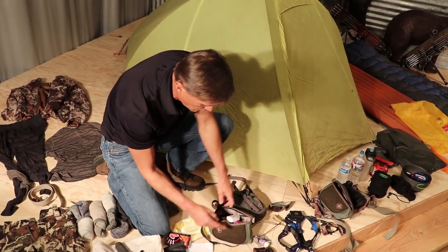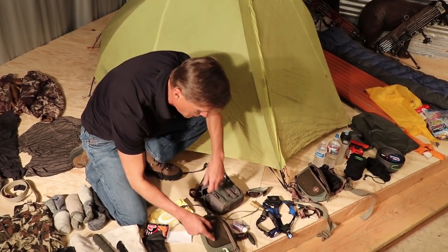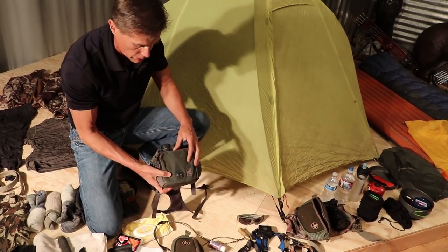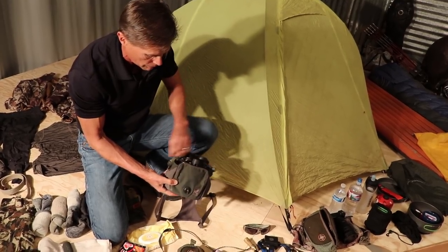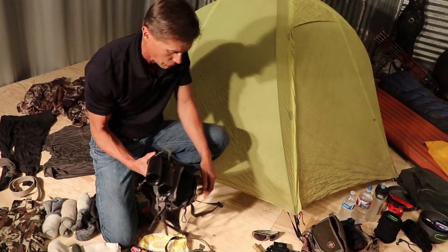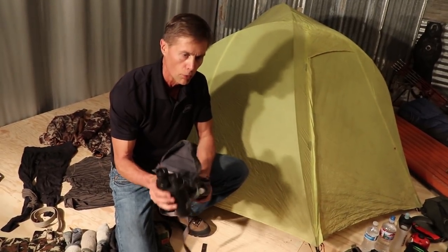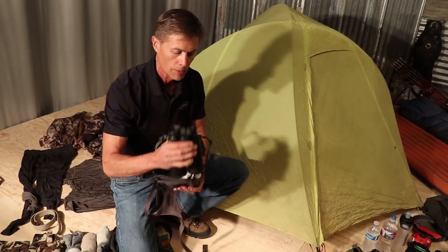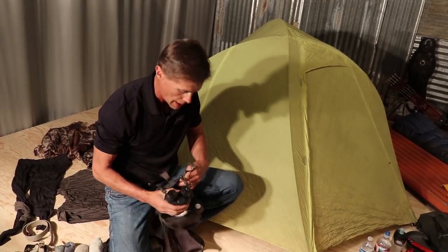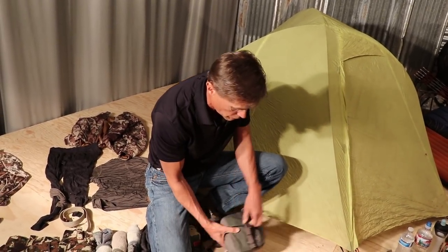I carry a cleaning solution for my bow's Specialty Archery verifier. I've always got two picks and extra wind detector. This is a Mystery Ranch binocular case — I keep diaphragm calls right in the front pouch. I've got an old pair of Geovids, probably 14 or 15 years old since they first came out. Rangefinder binoculars — if you can afford them, buy them. It's one less thing to carry; I don't need a separate rangefinder and binoculars.